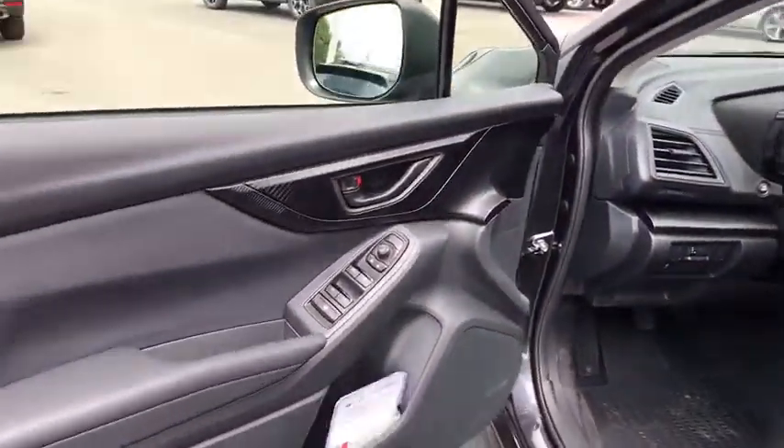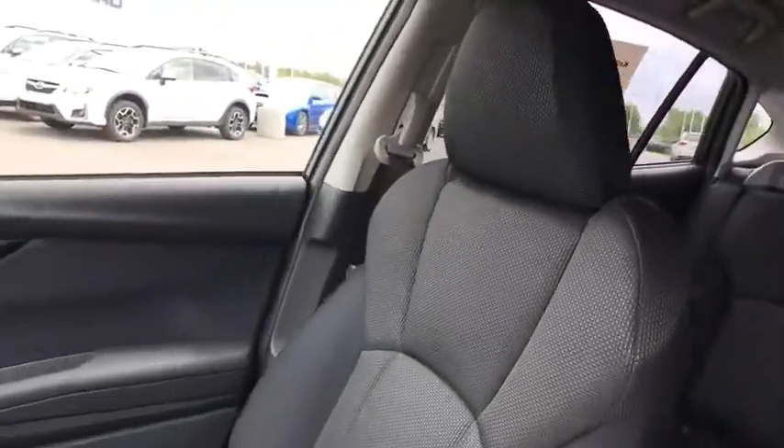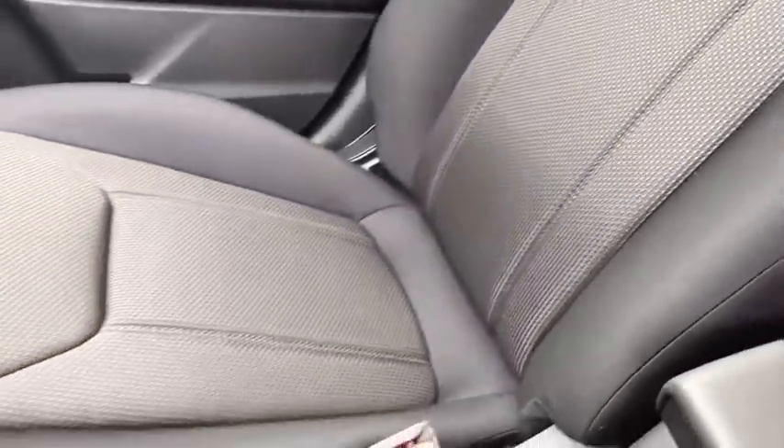Four-wheel disc brakes, floor mats, rear defrost, AM-FM stereo radio, power door locks, MP3 player, bucket seats. This beauty is sure to make you the talk of the neighborhood, so call or drop in for a test drive today.